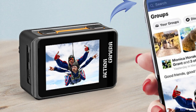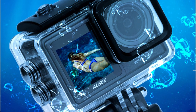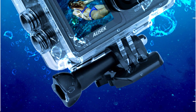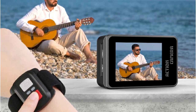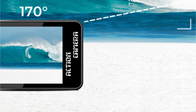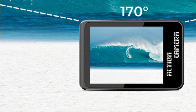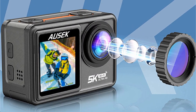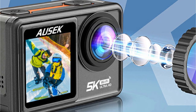The 170-degree wide-angle capability transforms every frame into an immersive experience, allowing you to capture more of the scene in a single shot. The lossless zoom feature enables seamless zooming from 1x to an astonishing 4x. The revolutionary dual-screen setup is where innovation truly takes center stage. The main 2-inch IPS touchscreen offers a responsive interface for easy navigation of settings and controls, while the front-facing screen is a game-changer for content creators and vloggers, ensuring perfect framing and easy transition between camera modes. For underwater adventures, this camera is waterproof up to an impressive 40 meters.